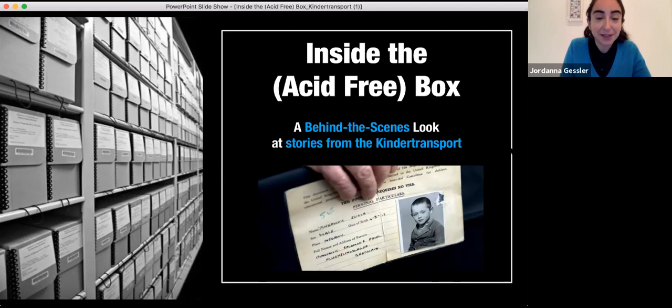Welcome everyone to Holocaust Museum LA's Inside the Acid Free Box, a monthly series where we take you behind the scenes and look at some of our most beloved and cherished collections of artifacts. My name is Jordana Gessler and I am the Vice President of Education and Exhibits at Holocaust Museum LA. I'm joined here with my colleague Christy who is calling in from our archive. We are going to be looking at a really interesting exhibition that focuses on one of the most incredible rescue missions during the Holocaust — the Kindertransport.